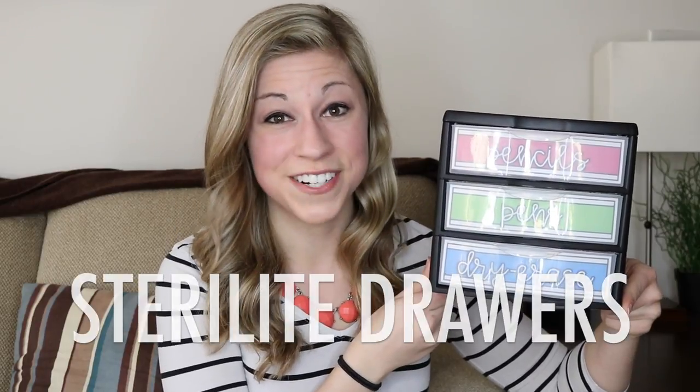Hack number six: Sterilite drawers. If you guys watch my vlogs you know that I've been on a huge Sterilite drawer kick lately — I've been buying them every time I go to the store. They're sturdy, they hold up really well, they're easy to label, and they can be used for so many things. These drawers come in a couple of different sizes — really wide ones that are 12 inches wide, 8.5 by 11 ones made to hold standard sheets of paper, and mini drawers. I personally have editable drawer labels for both the 8.5 by 11 drawers and the mini drawers in my TPT store — I will link them in the description.